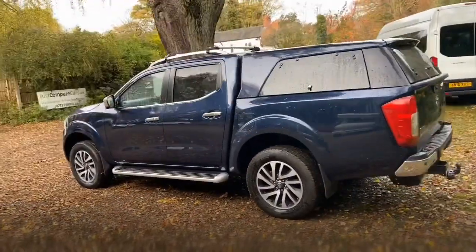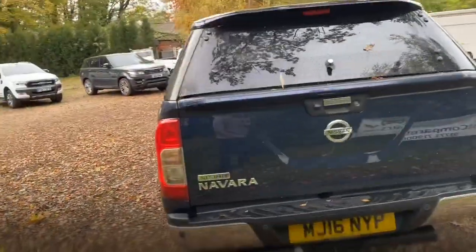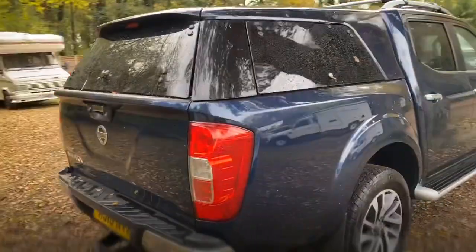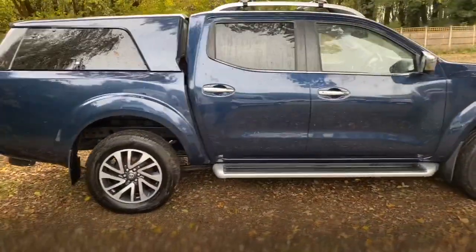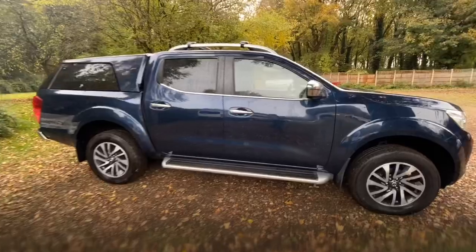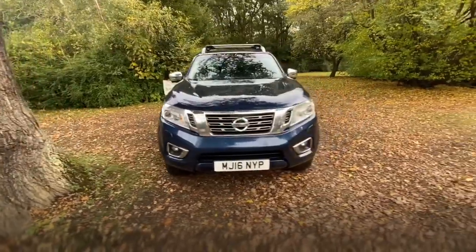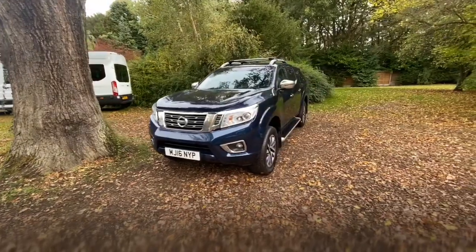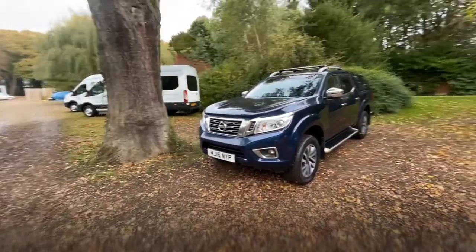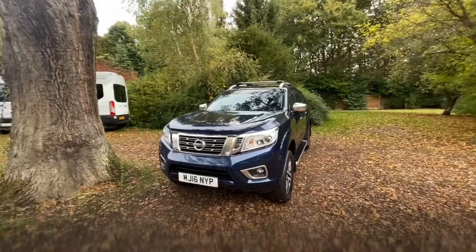We've been doing these walk-around videos for quite a while now and we've found them really popular because it means you get to see the vehicle from the safety and comfort of your own home, but as if you were here in person. Today I'll endeavour to go around the vehicle - I'll show you any marks, scratches, or dents, we'll look at the wheels and tyres individually. Once we've done that we'll look in the back, look inside the vehicle, look at the functionality, the seats, and I'll even tell you what it smells like. Then we'll pop the bonnet and have a look under there, and finally we'll look at the chassis and the spare wheel.